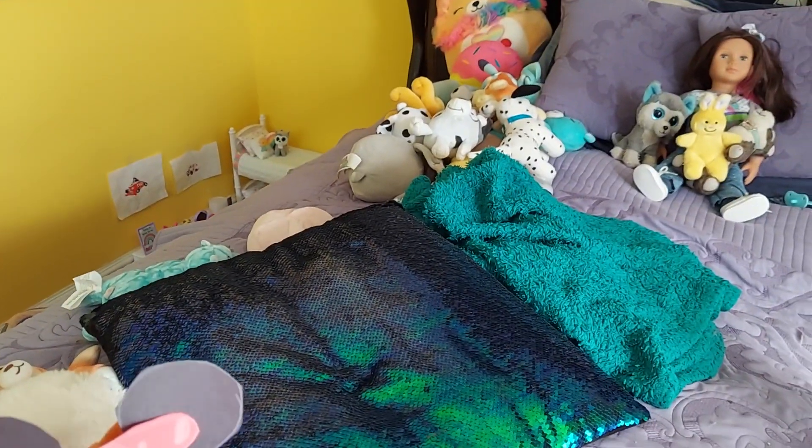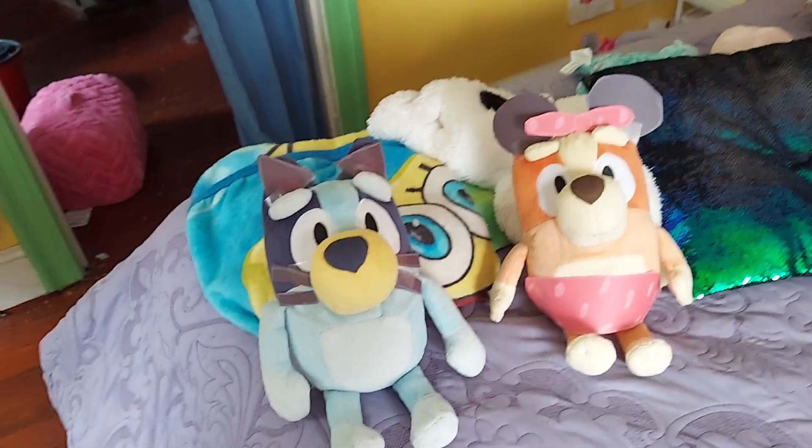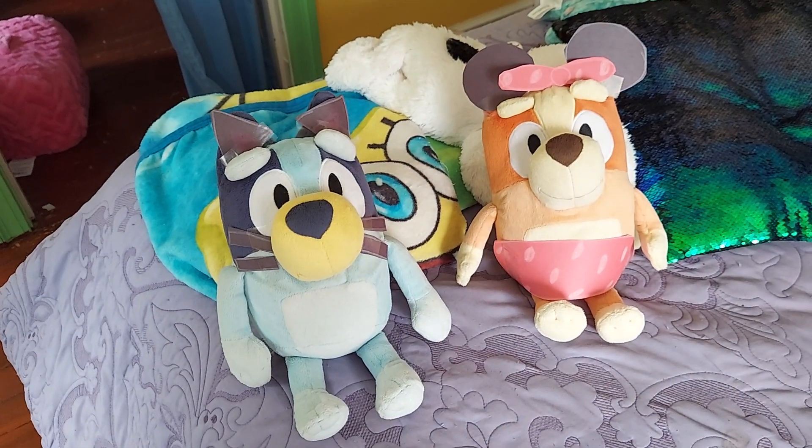Bingo, you look so adorable. Thank you! Guys, that is Bluey and Bingo's Halloween costume reveal for this year. I absolutely love their costumes — I think I did very well.